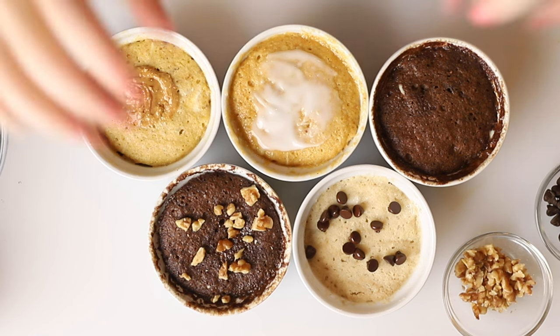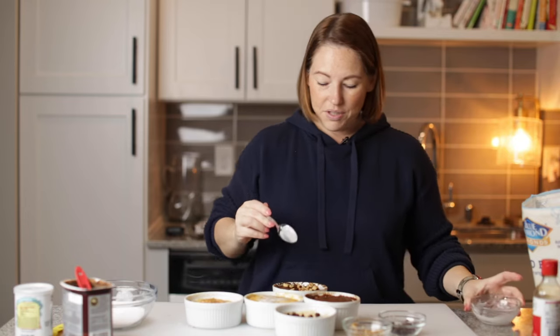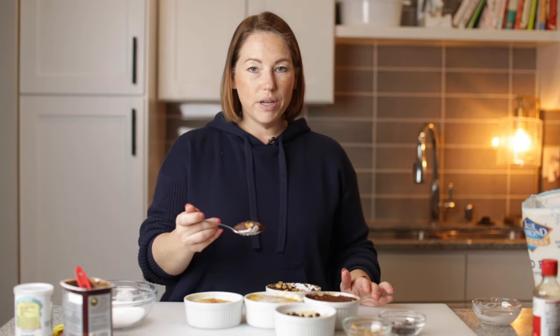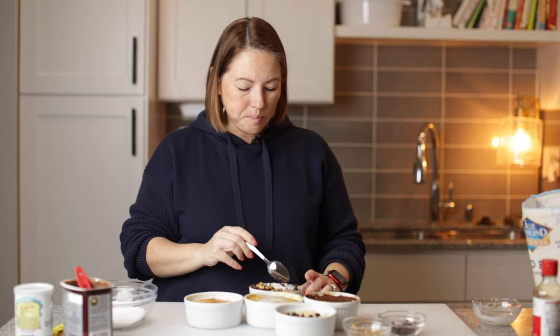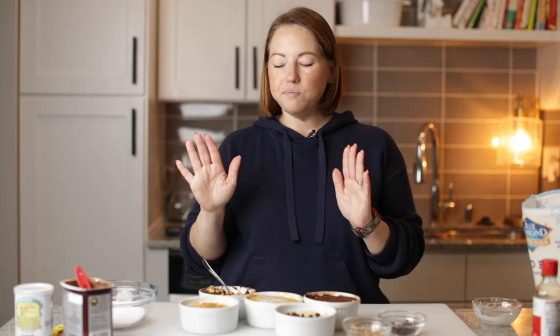Which one do I want to try? The brownie, of course. Oh, these are so moist. They're so good. You're going to want to make one every day after dinner — they're the perfect little dessert.